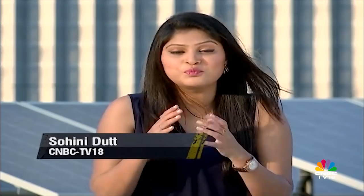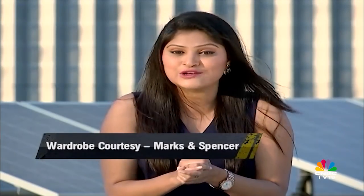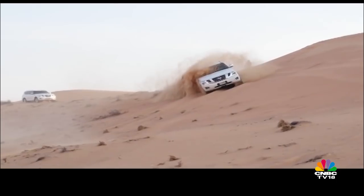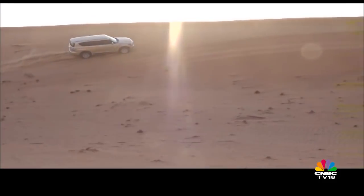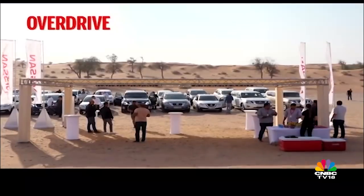Nissan is all set to revamp its brand image in India, focusing mainly on SUVs and EVs. To take a closer look at Nissan's global SUV range, we took a trip to Dubai where Nissan SUVs enjoy a stronghold. The bright sun, sand dunes, and big SUVs to plow through it all — let's do some dune bashing. This party was courtesy of Nissan India. The Middle East is where Nissan's SUV range has a stronghold and therefore it was the perfect place to sample and understand what Nissan's modern-day SUVs are capable of.